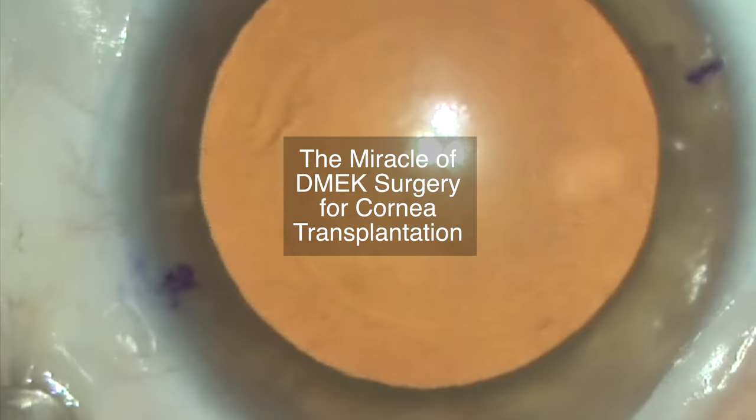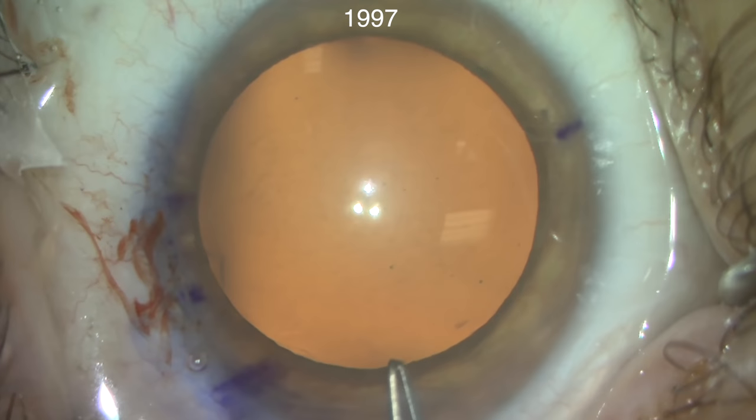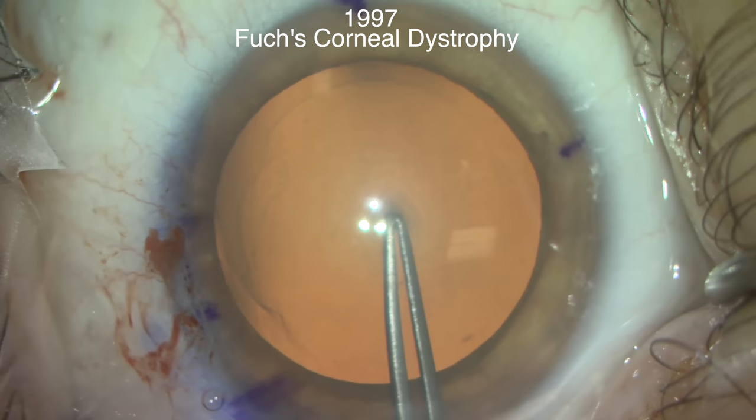The miracle of DMEC surgery for cornea transplantation. In 1997, when I started practicing ophthalmology, if a patient had worsening vision due to Fuchs corneal dystrophy, that individual was confronted with the following journey.